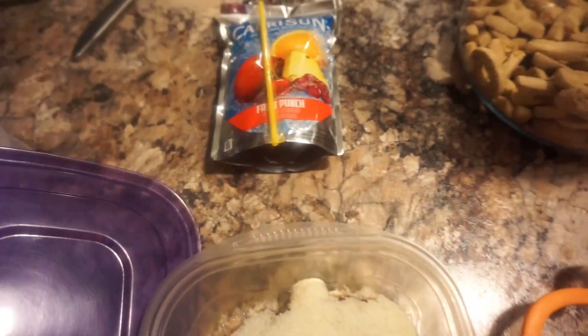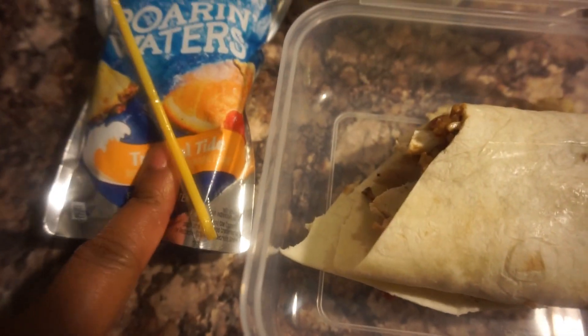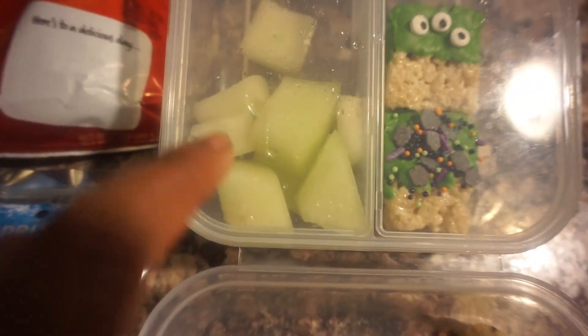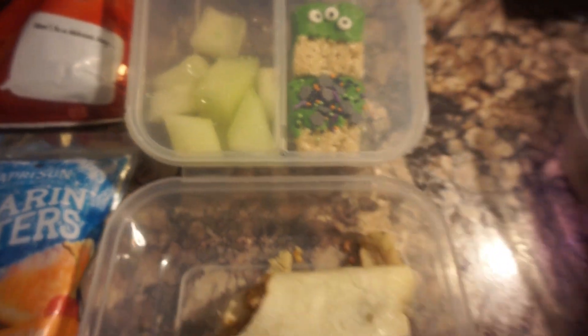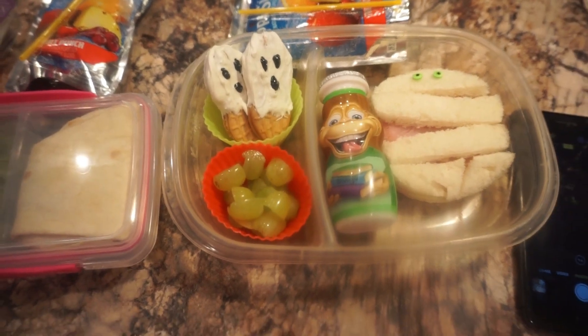He'll just have his Capri Sun. Then for her, she'll have a barbecue chicken wrap, a Capri Sun, some chips, two of the Halloween treats, and some honeydew melon. That is all they're taking — we'll see you guys later!